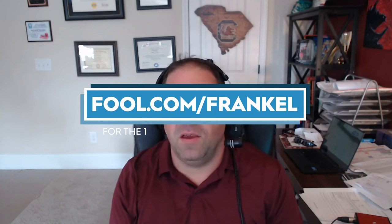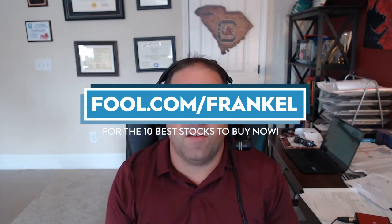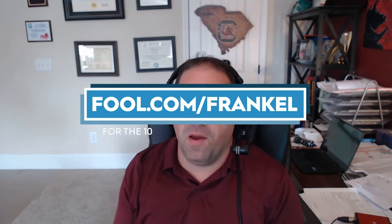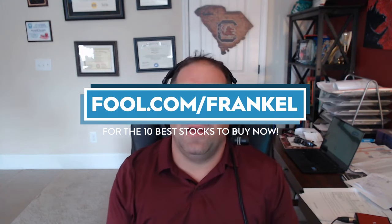Before we dive in, please take a minute and check out the link you see on your screen — fool.com/Frankl. Get a top 10 list of stocks to buy right now from The Motley Fool. It is the best way to support this work I'm doing on YouTube. And hit subscribe to my channel if you don't already. I cover Social Security very often, so be sure to keep up with all of my latest content.